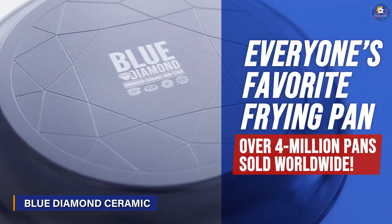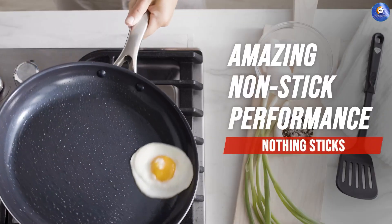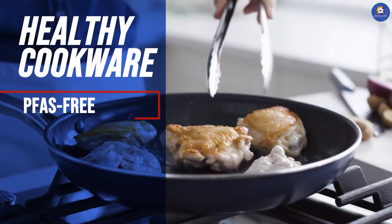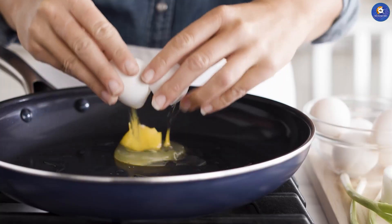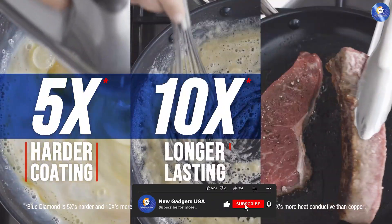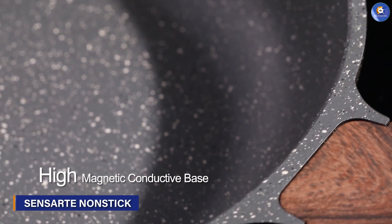Welcome to the future of nonstick innovation with the Blue Diamond Ceramic Nonstick Fry Pan. This pan fuses cutting-edge technology with stylish design. The diamond-infused ceramic nonstick coating takes durability and performance to new heights. The result? Effortless cooking and easy clean-up, while the pan's elegant aesthetics make it a conversation starter in your kitchen.